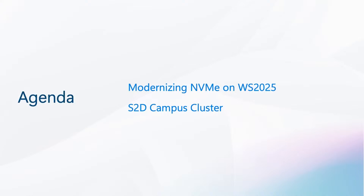Here's what we have on the cards for this session. I will kick us off with an overview of our efforts on modernizing NVMe storage for Windows Server 2025, and then I'll hand it off to Rob to bring us home with an overview of the exciting developments around the Storage Spaces Direct Campus Cluster. So without further ado, let's get started.